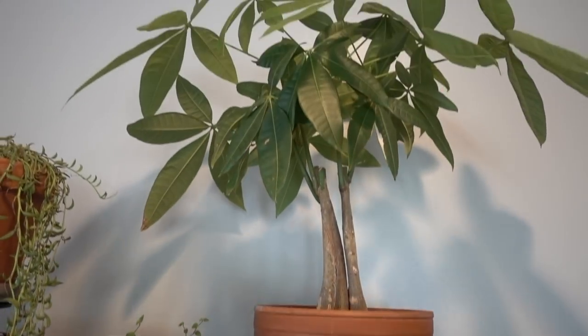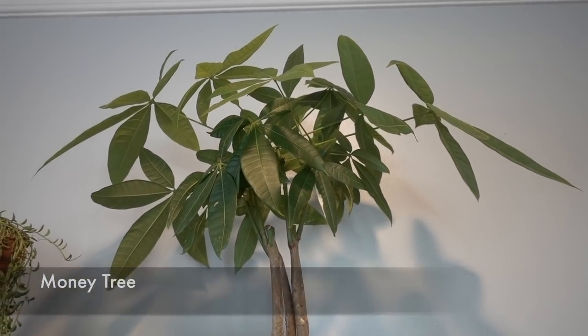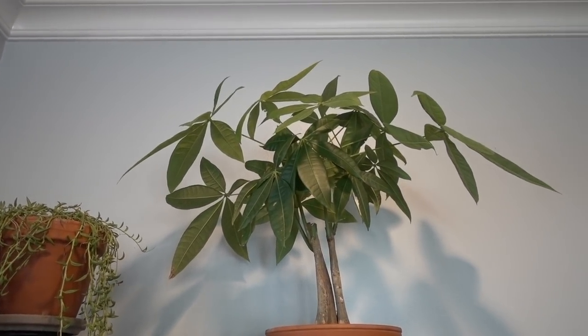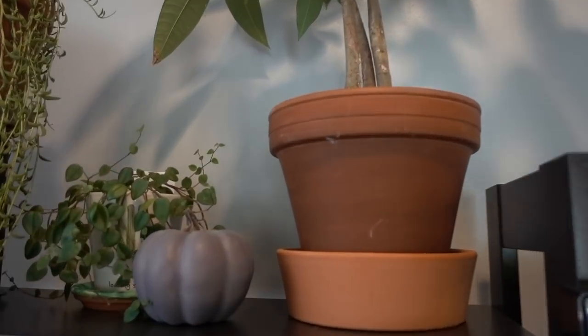Here's the money tree! Oh my gosh, I thought this was a goner. When I brought it outside it got so much sunburn, but it just popped back and grew a whole bunch of new leaves once I put it in the shade. What a rookie mistake!